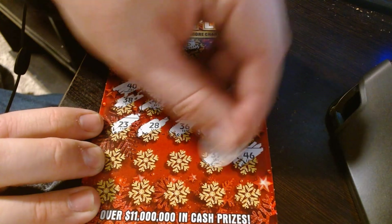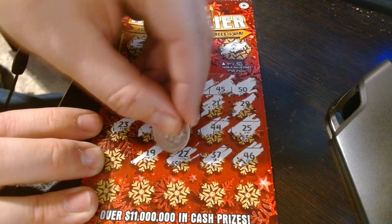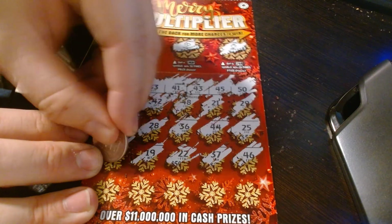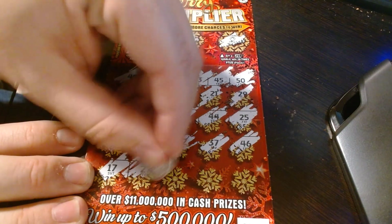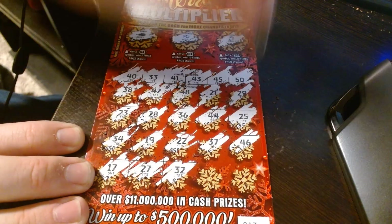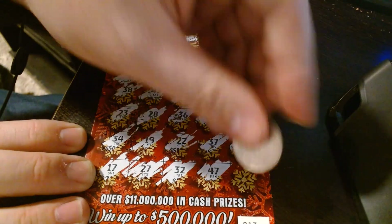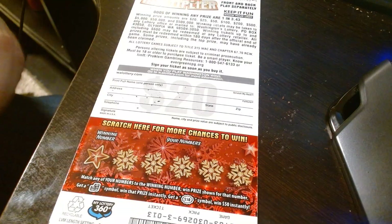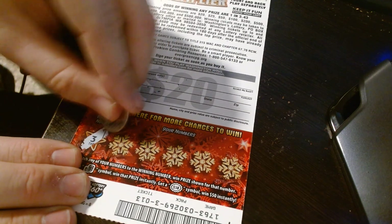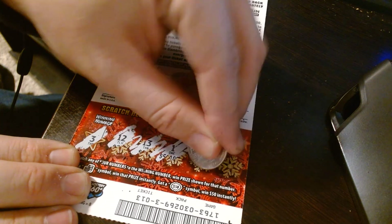Getting close guys — thirty-seven, twenty-seven, nineteen, thirty-four, seventeen, twenty-seven, thirty-two, forty-seven, thirty-nine. Scratch the back — that one's a loser.